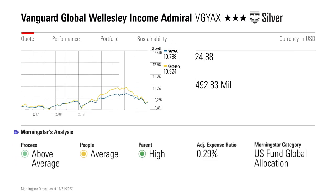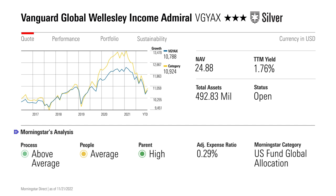Finally, we raised Vanguard Global Wellesley Income's process rating from average to above average, leading to an overall upgrade from bronze to silver. Vanguard launched this global version of the investor-favorite Wellesley Income in 2017. The two funds are pretty similar, but the global fund has a little more lower-quality debt and, of course, more global equities and bonds. Still, we're pleased with what we've seen in the process so far and how it's been executed. As interest rates have risen, so has the fund's yield, making it a real gem for income-oriented investors.